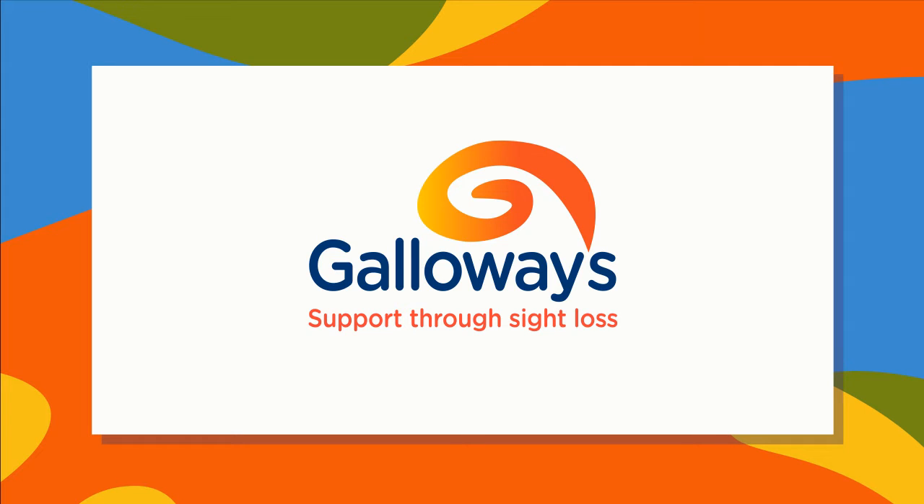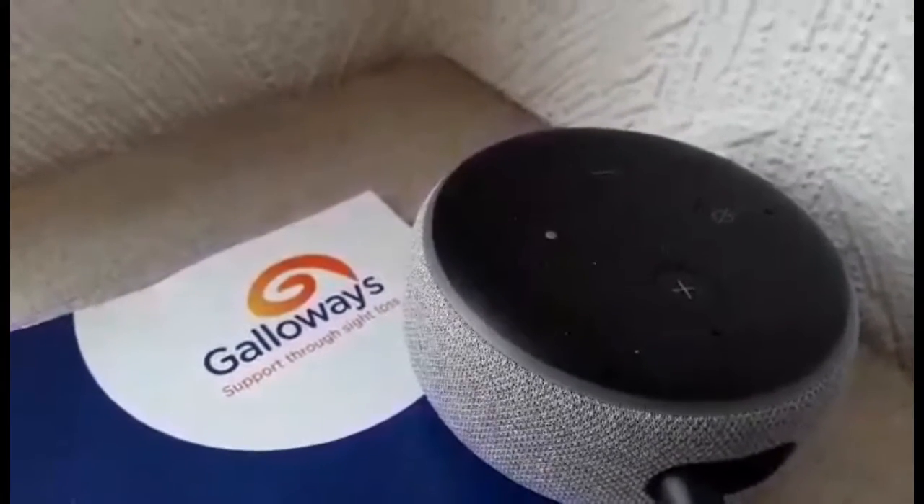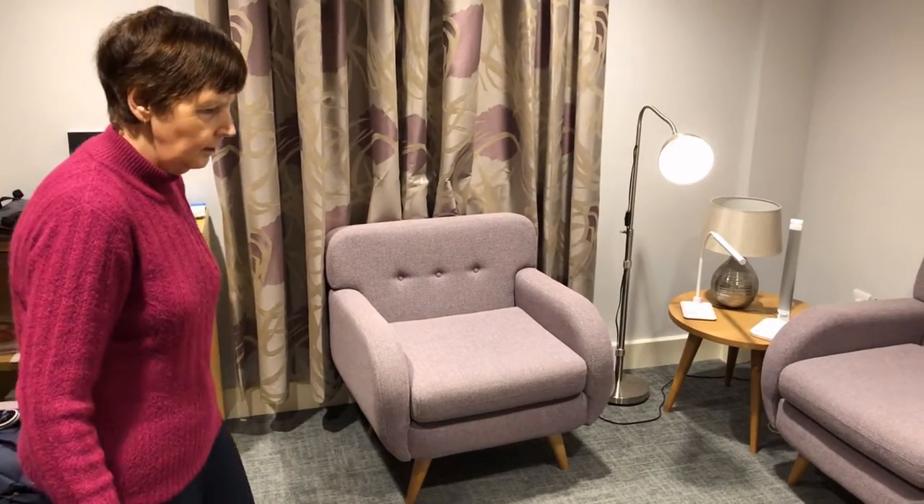Galloway's support through sight loss. If you have an Alexa enabled device, we have some exciting news for you. Here at Galloway's, we have launched our own Alexa skill, which can be used for people with or without sight loss.